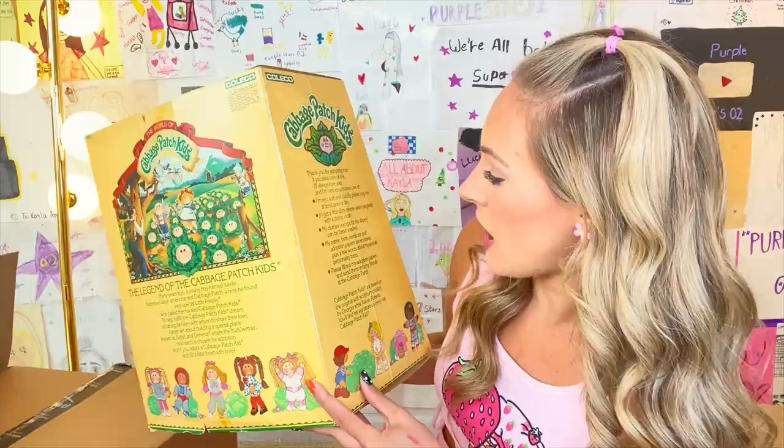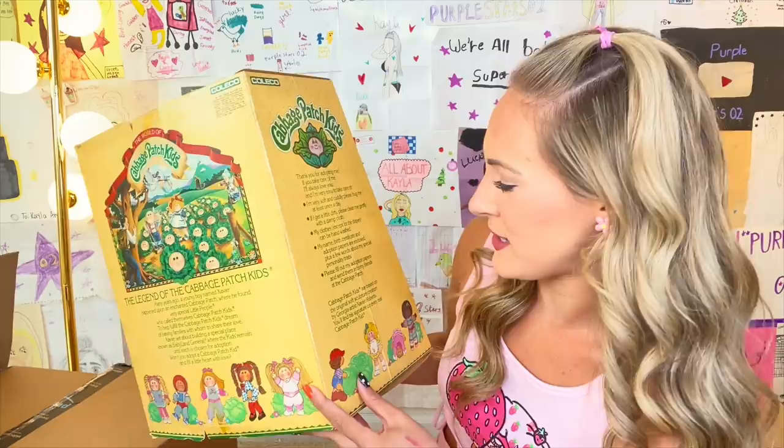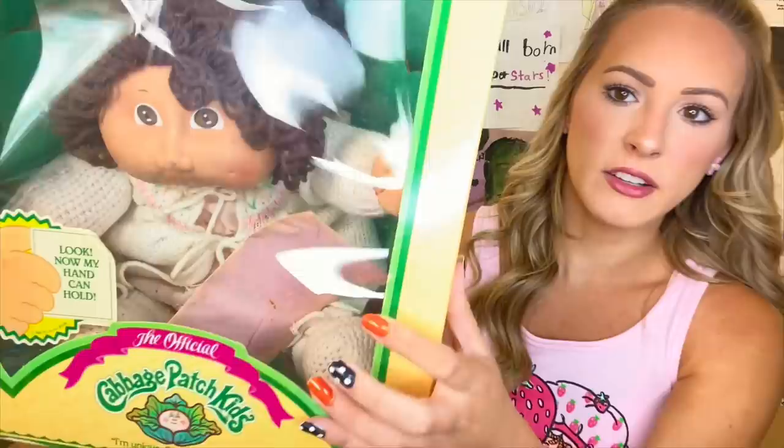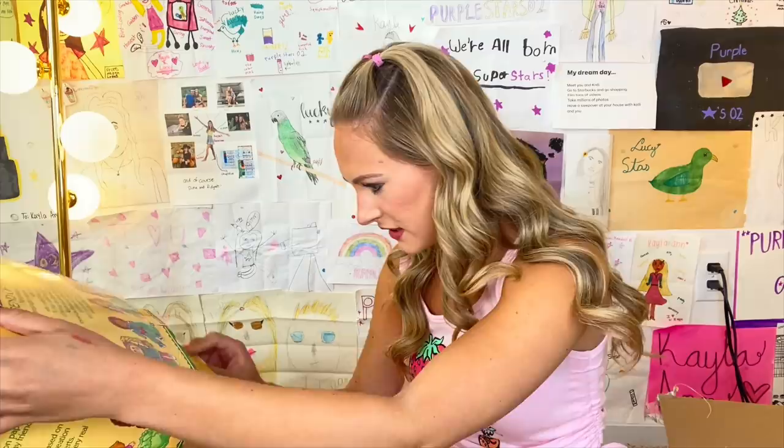My name, birth certificate, and adoption papers are enclosed, plus a few words about my special personality traits. And then it tells you to fill up the adoption papers. Do you guys see that little envelope in there? Is that really what they looked like? Ew, it's dirty. There is no way that that's the OG. I am having a hard time believing this. So I guess — oh, there she is! She just plopped out. She's definitely going to have a scent.